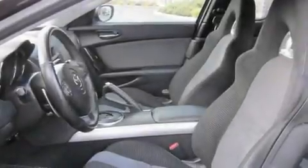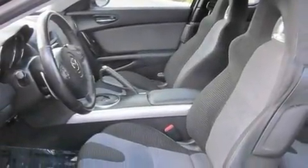Its top features include cruise control, steering wheel mounted controls, an auto-dimming rear-view mirror, an MP3 CD changer, and a leather-wrapped steering wheel.